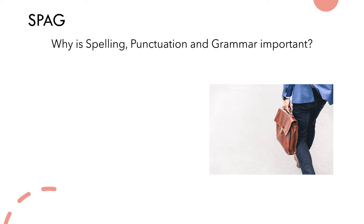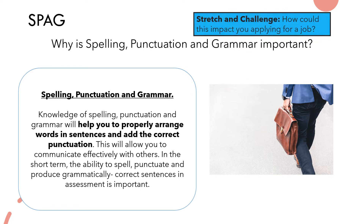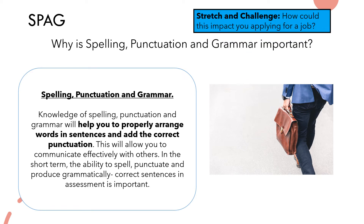So why is spelling, punctuation and grammar so important? Knowledge of spelling, punctuation and grammar will help you to properly arrange words in a sentence and add the correct punctuation. This will allow you to communicate effectively with others. In the short term, the ability to spell, punctuate and produce grammatically correct sentences in assessments is really important — this is often an area that gets neglected, especially when it comes to the big writing tasks.